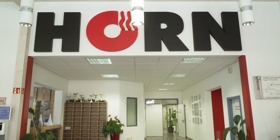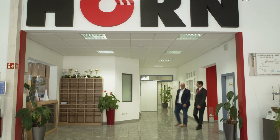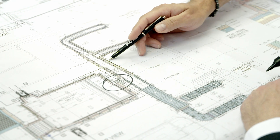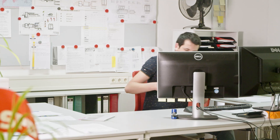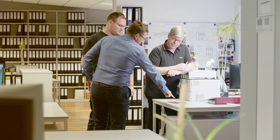Horn Glass Industries AG is a globally operative system provider, which offers the planning, production and installation of melting furnaces from one supplier. As an experienced specialist and partner, we provide our customers with tailor-made solutions.